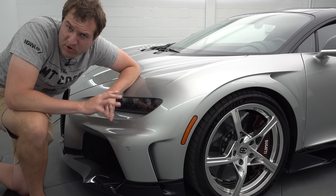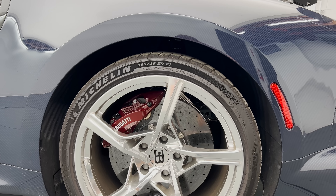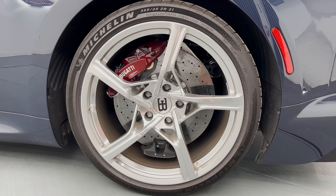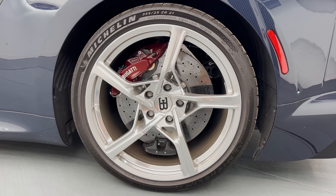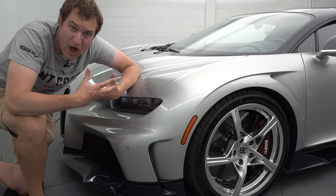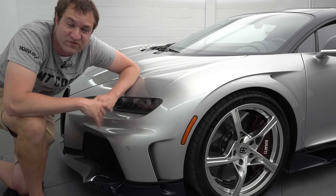One other important change compared to a standard Chiron: the Supersport has different tires. Bugatti told me a regular Chiron can go 261 miles an hour, this does 273. But even that 12 to 13 mile an hour jump required different tires, because at that speed 12 miles an hour is a really big deal. So this has upgraded tires for an even higher speed compared to a standard Chiron.